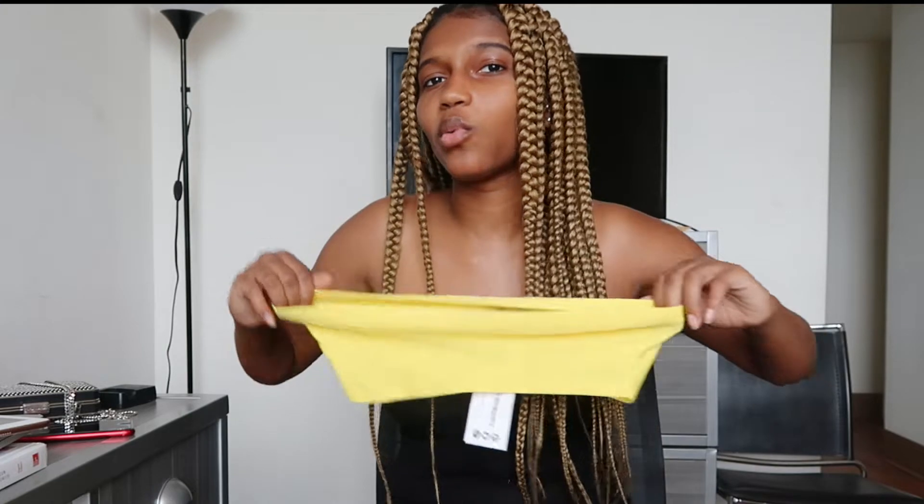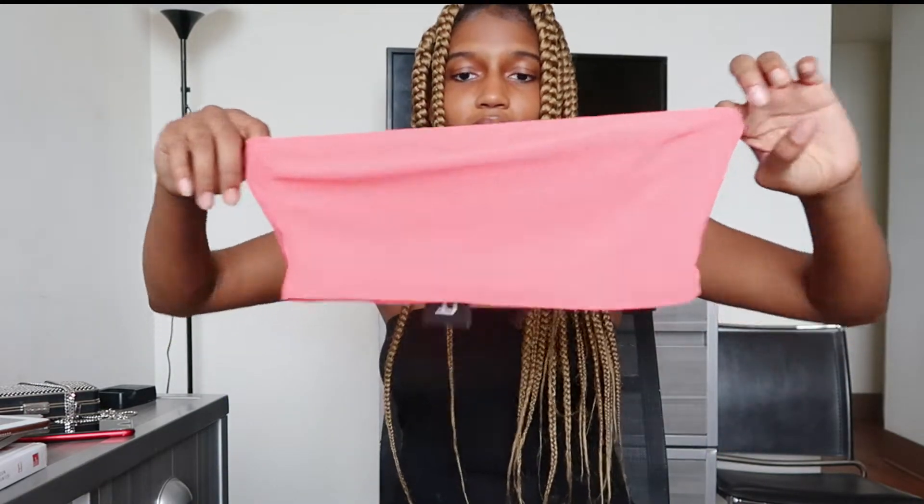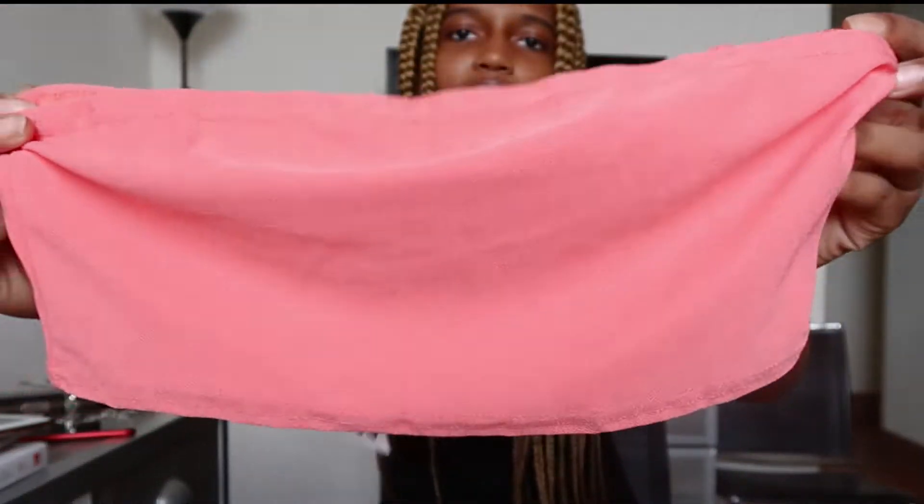I wouldn't wear the yellow one with these blonde braids, but on Wednesday I'm changing my hair — going back to straight. When that happens I can bring out more colors, more pop to my Instagram and my life. The next one is in pink — it's a darker pink and I like that a lot.